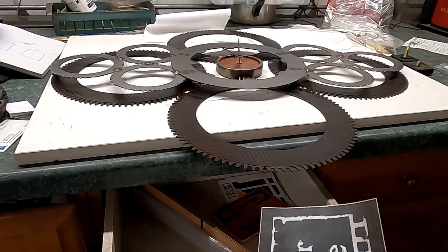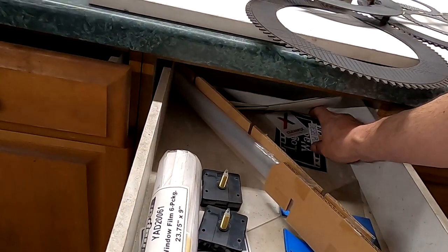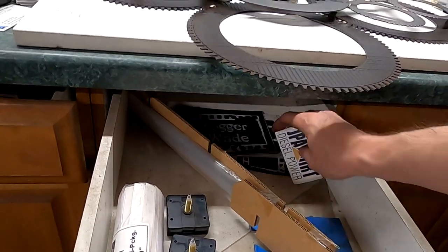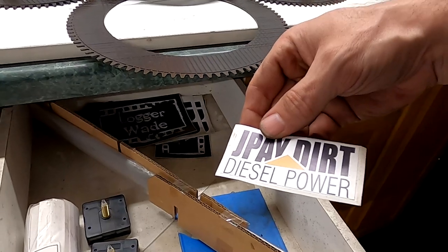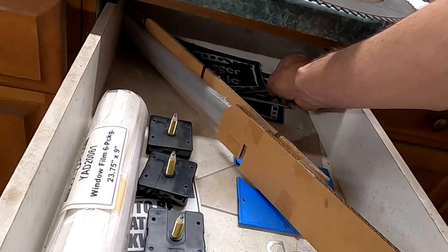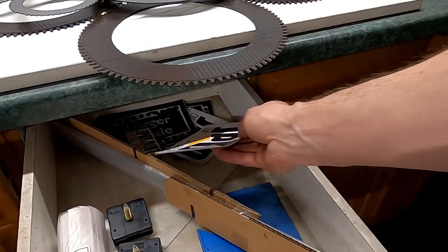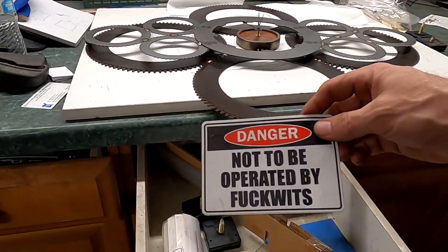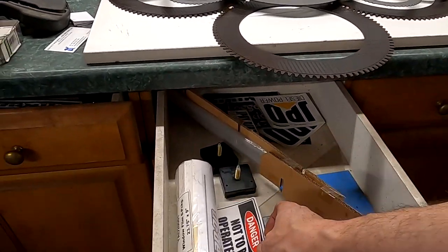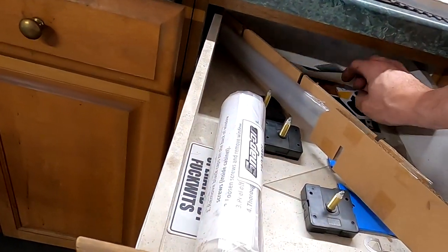Oh look what's in the drawer! I never put them on anything. I should put them on something — maybe my new truck. This one, you all know where this one came from, right? Maybe not. Let's see what else I got in there.